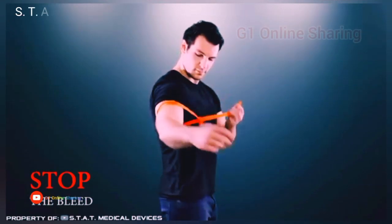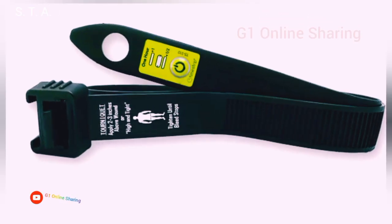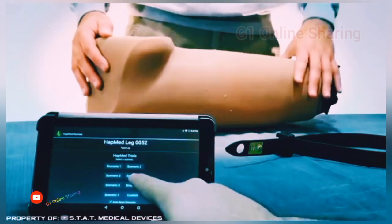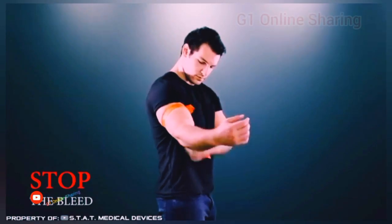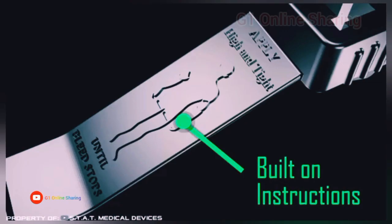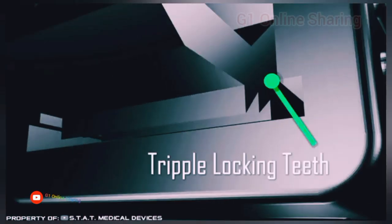It does not require batteries and can be ready for use within 5 seconds by a person who does not have any first aid experience. The device starts counting the tightening time immediately after activation, has an intuitive design, and does not require additional training.